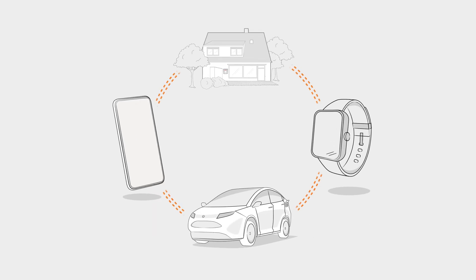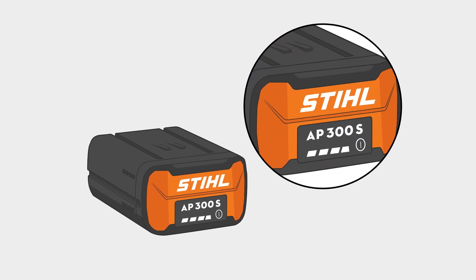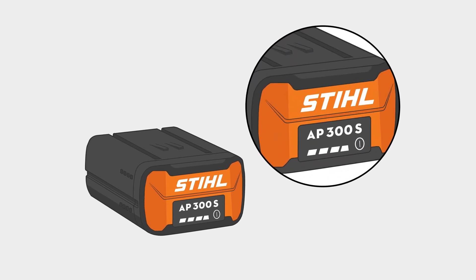Increasing digitalisation is changing our everyday lives in multiple areas. Technologies such as smart homes, smart watches and intelligent fleet management for vehicles are becoming increasingly important. Intelligent technologies also play an important role at Stihl, such as the smart AP300S battery. But what exactly is behind it?